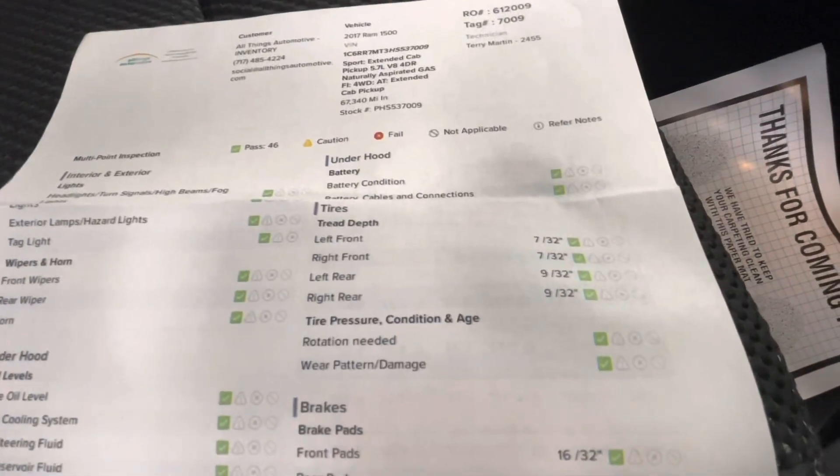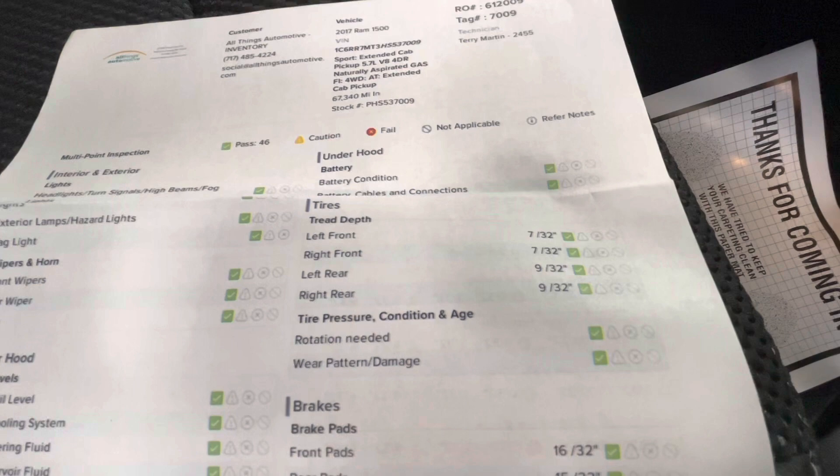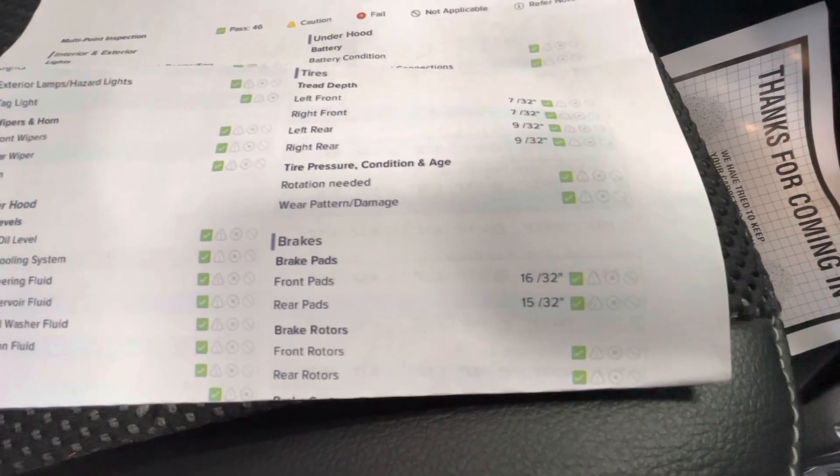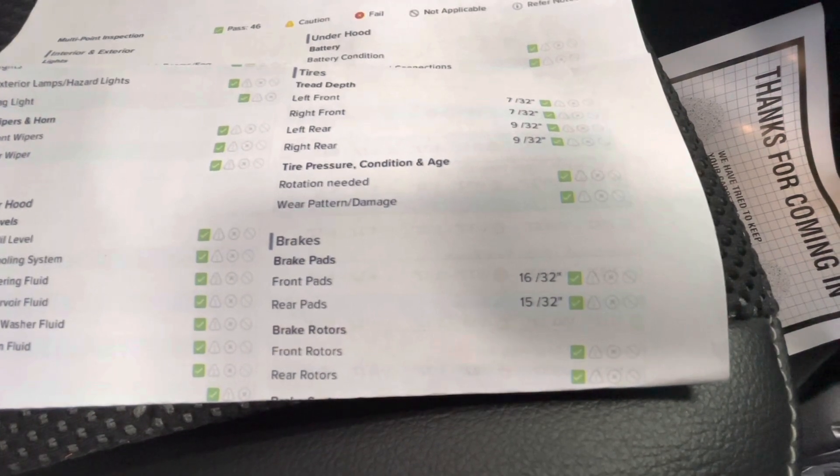For your tire depth, you have 7/32nds for the left front and right front. For your left rear and right rear you will have 9/32nds. And for your brakes, the front pads will be 16/32nds and your rear pads will be 15/32nds.